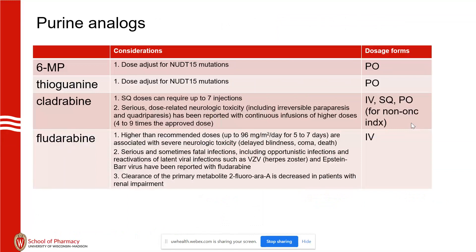NUDT15 mutations are also tested for, and that is actually a send-out. We're trying to incorporate that into the system as something pre-built because it's just as important to test for. It follows a similar process as TPMT with intermediate and poor metabolism categories.